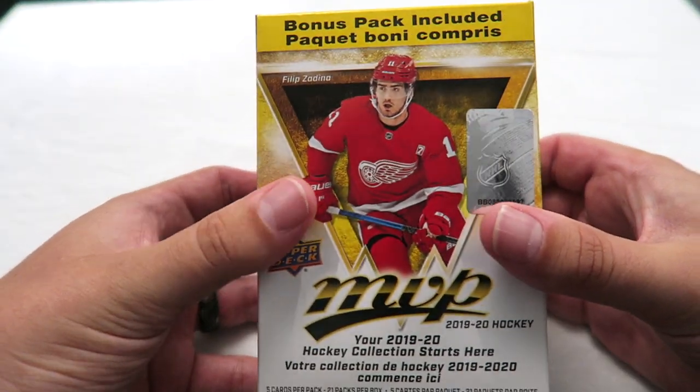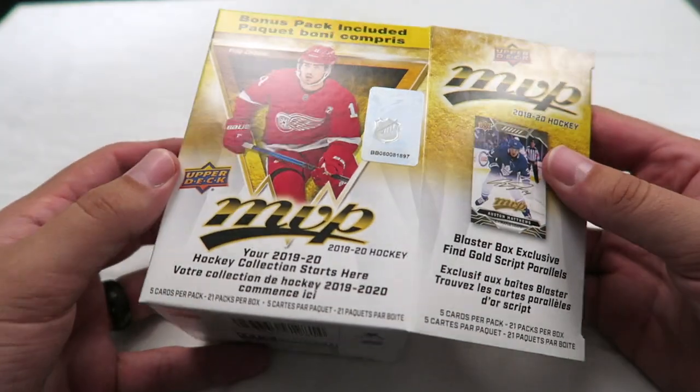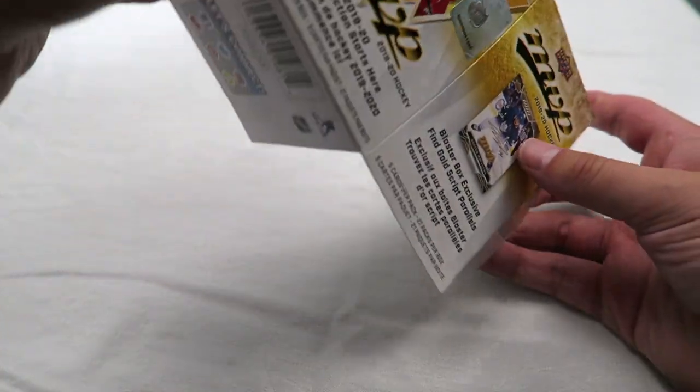Last time I got about four rookie cards. I'm hoping to get the same amount in this one. There's 21 packs, five cards per pack, so let's see how this goes.